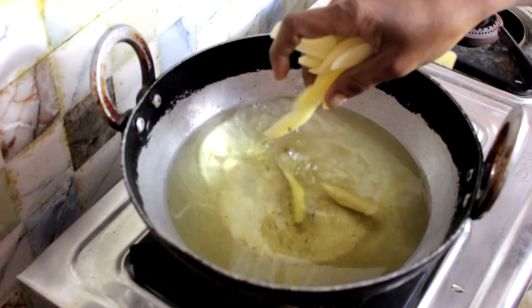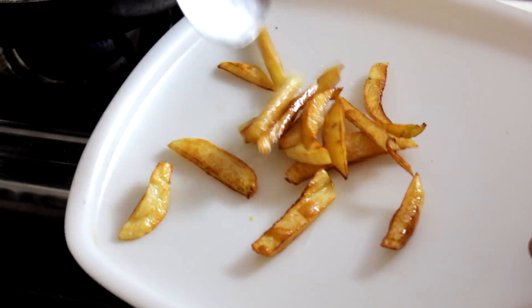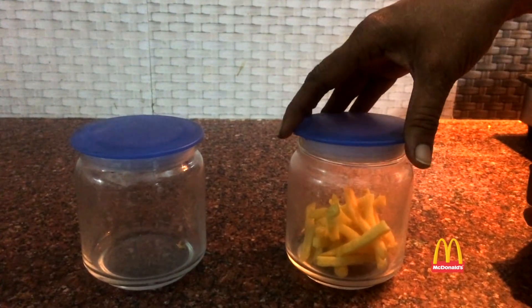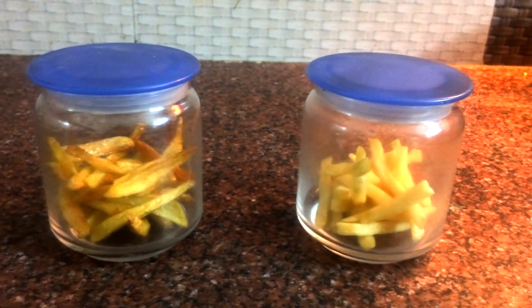So I carried out a very simple experiment. I brought them home and also brought a few potatoes so that I could make homemade french fries. I just cut the potatoes, deep fried them, and seasoned them with salt and red chili powder. I added both the homemade french fries and the McDonald's french fries in two separate glass jars and kept them untouched for one week.